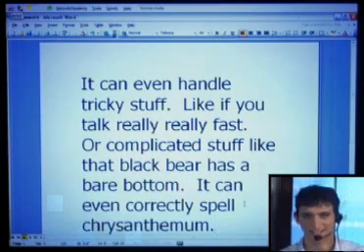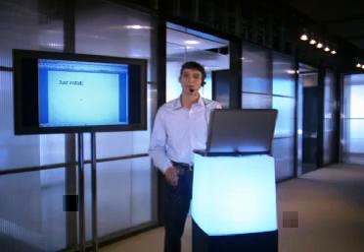Even in a Texas accent. Just install, put on the pro quality headset that comes with it, and in minutes you'll have your computer at your command.